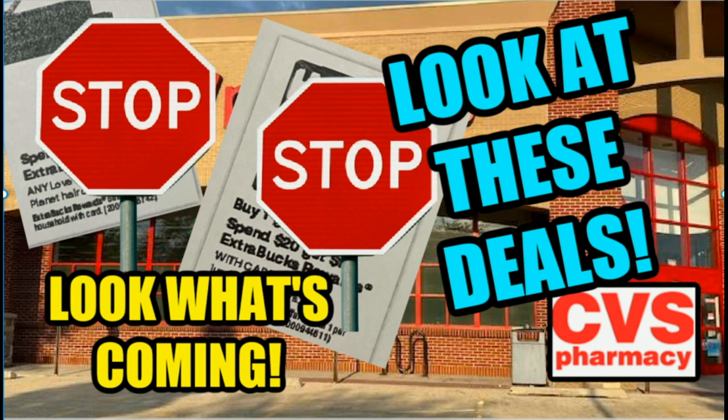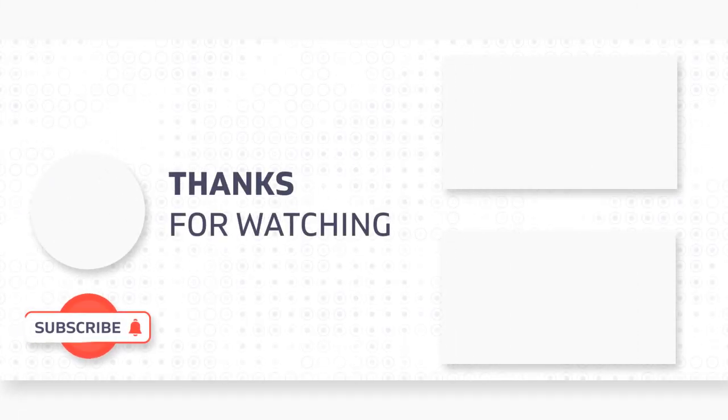I want to thank you guys for watching this video. I'm super excited about the Huggies because I know a lot of you are paying an arm and a leg for diapers, and whenever there's savings it makes me super excited. And I love the Love Beauty and Planet deal for everyone — I hope everyone can take advantage of it. I'm waiting for a coupon this week in my grocery ads to save for next week. Thanks so much for watching — if you didn't get a chance to give it a thumbs up, let me know in the comments your favorite deal. I'll catch you guys in the next one.